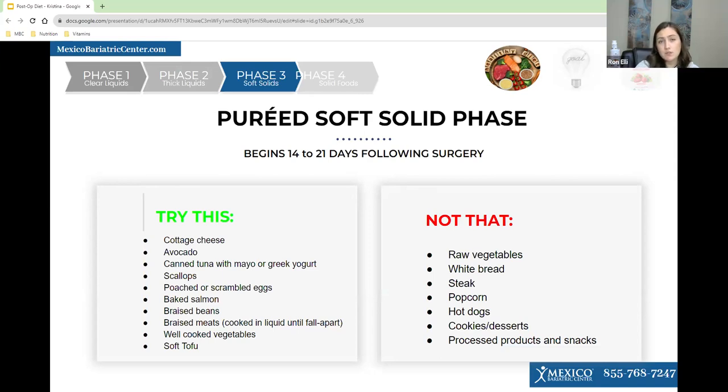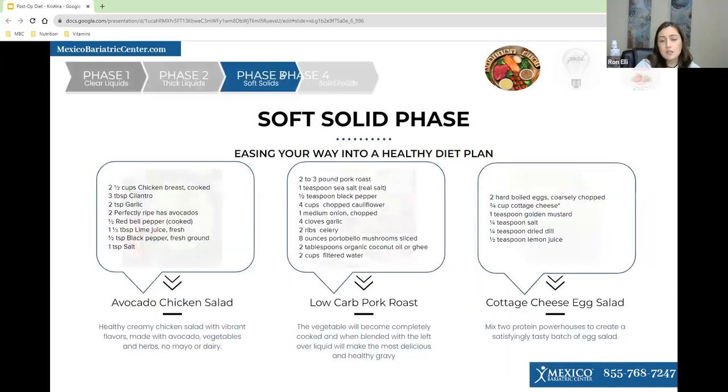We're still not eating baby food at this point. You want to avoid any food that has nuts and seeds in it, as those can get through your staple lines. The beginning of this phase is when you should start picking your vitamins. Here are some recipes you can screenshot — I'm just going to check the comments for any questions.